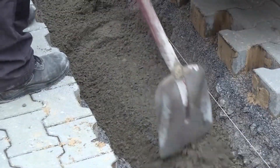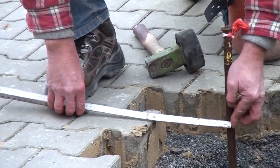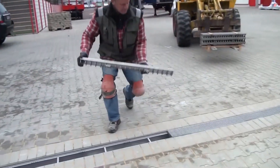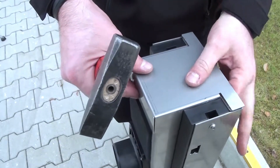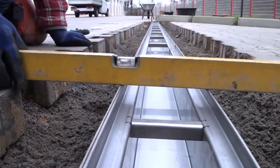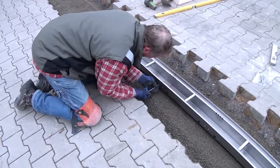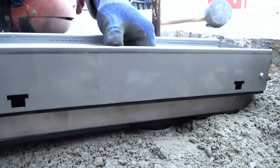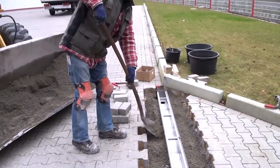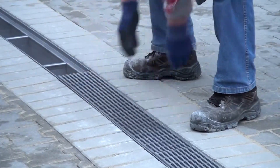The channel's design facilitates seamless integration with existing drainage systems, enhancing overall effectiveness. Whether for commercial use or infrastructure projects, this dewatering channel is a reliable solution for managing excess water while maintaining safety and functionality in demanding settings. Its combination of durability, ease of installation, and efficient water management makes it a preferred choice for professionals looking to address drainage challenges in high-traffic locations.